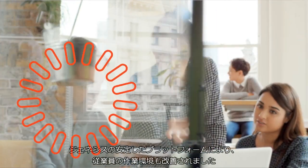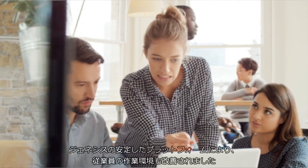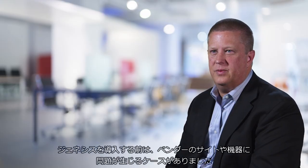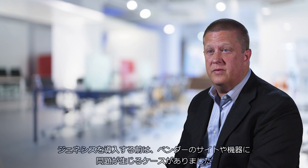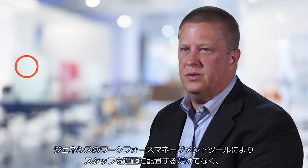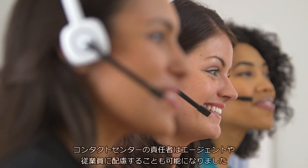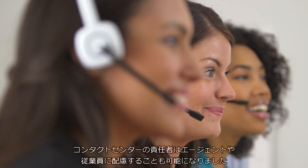Genesys has improved our employees' work environment because it's a stable platform. Prior to Genesys, we had outages in our vendor sites and with other vendors we were using. The Genesys Workforce Management tool allows us to staff correctly, and it also helps our management staff provide breaks for our agents and employees.